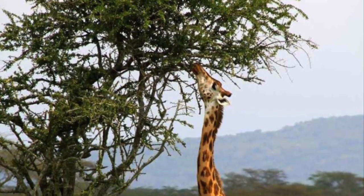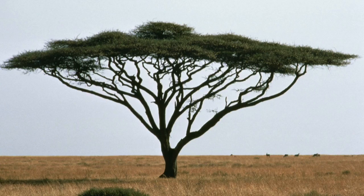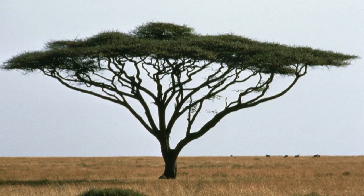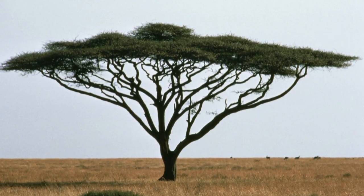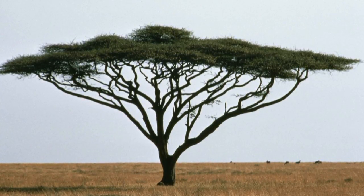Some of the trees are still a little hard for him to reach though. He eats the leaves and branches of acacia, mimosa, and wild apricot trees. His favorite meal is acacia leaves.